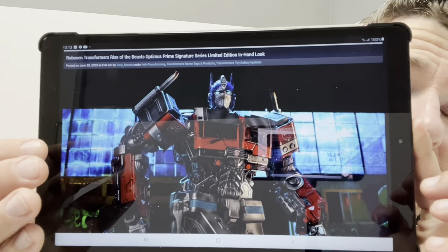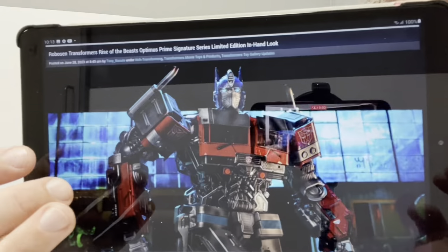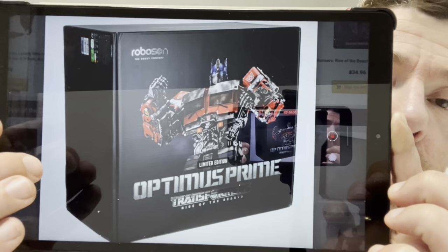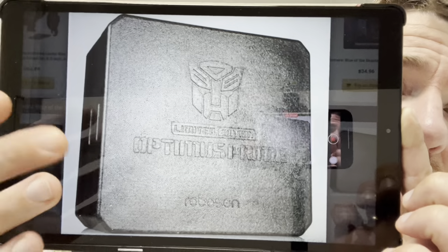Moving on to something that just looks incredible — this is the Rise of the Beasts Robo-SEN Optimus Prime. I've got these images via TFW2005; they're on Robo-SEN's website as well where they've got different ones, videos, and they're on lots of social media platforms. There is a huge write-up of this figure on that website. The only thing you need to know is there's a full animatronic robot, though this one unfortunately doesn't transform like the flagship one.